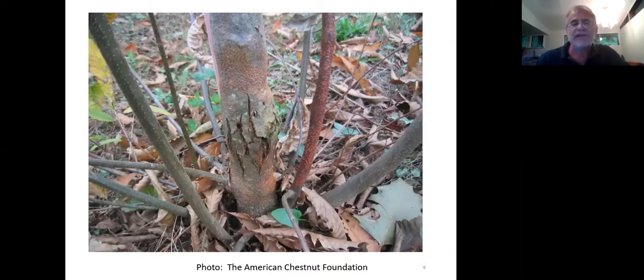You also see re-sprouting happening. When you cut the stem or block it with fungus, the tree sends up new shoots. That's one of the reasons the tree was so common — when people would cut down chestnuts in the woods, they would always grow back, whereas other species might not. The death of the stems doesn't mean the death of the tree. The root systems will send up new shoots, at least for a while, and that's what has preserved the genetics of the tree.